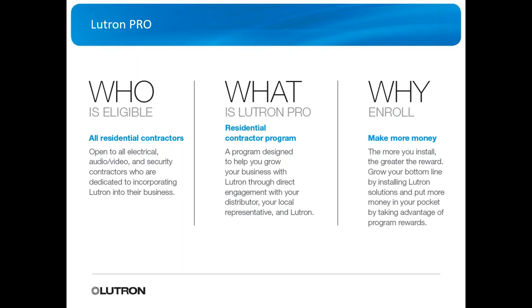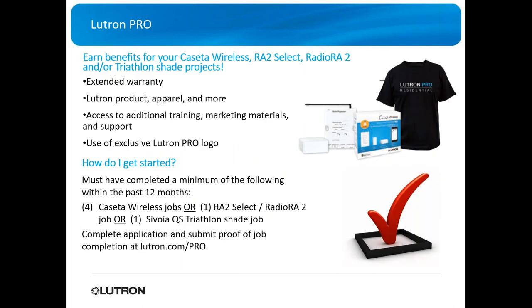When you become part of Lutron Pro, you get extended warranty to offer customers, Lutron products, apparel, more training options, more marketing material, and more support from Lutron. You also get the ability to use the Lutron Pro logo on your website and marketing materials — something only approved dealers can do.